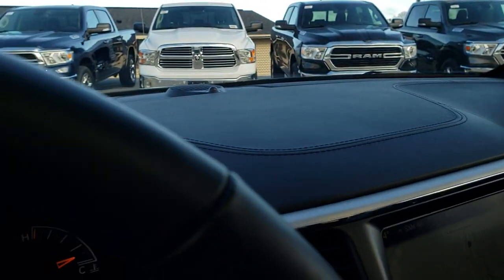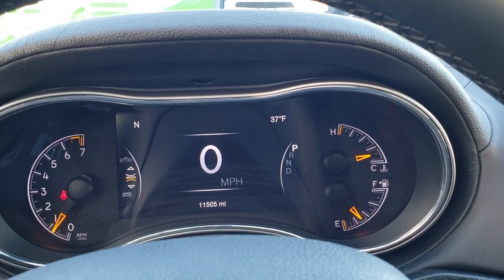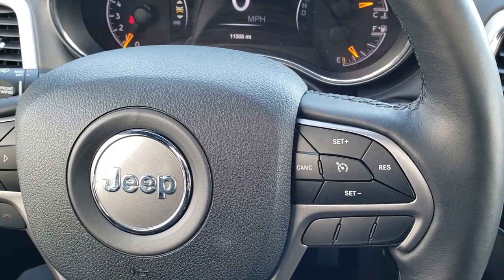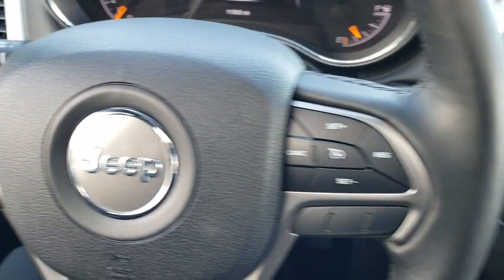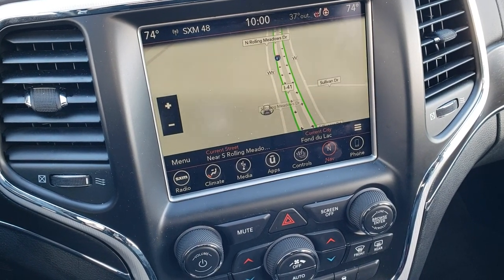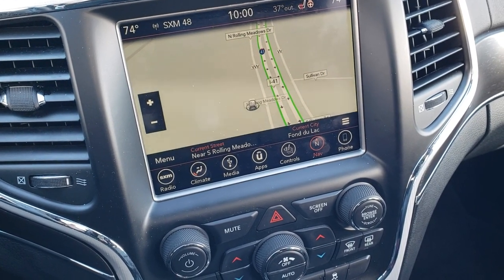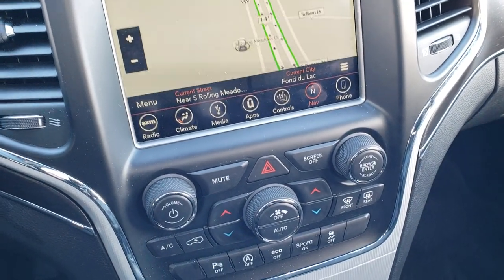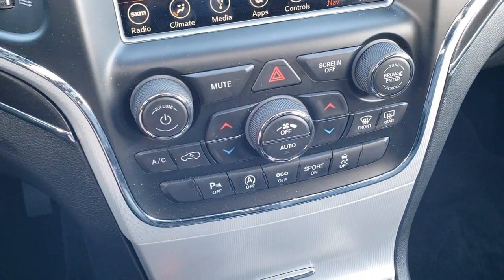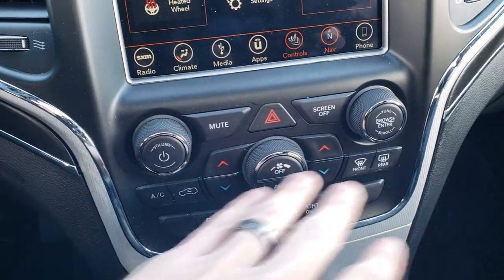This Jeep has 11,505 miles. It features a seven-inch TFT display, a heated and leather-wrapped steering wheel in nice condition, cruise controls on the right, and Bluetooth and information center controls on the left. It has the 8.4-inch touchscreen radio with factory navigation — the 4C radio — giving you Android Auto and Apple CarPlay capabilities, plus AM, FM, and SiriusXM. The backup camera displays here as well. Dual climate control is down below and can also be managed up top, and you have heated seats and a heated steering wheel.